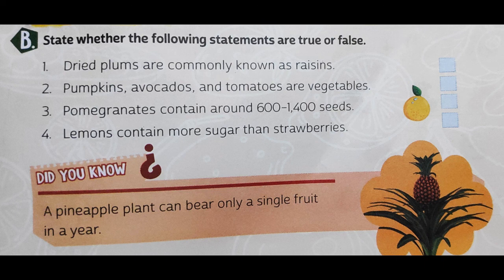Question number two: pumpkin, avocados, and tomatoes are vegetables. Depending upon the situation, tomato can be used as a vegetable and also as a fruit. The same goes for pumpkin, and avocados are a fruit — they are found in the South American continent. So this statement is also false; they are considered to be fruits rather than vegetables.